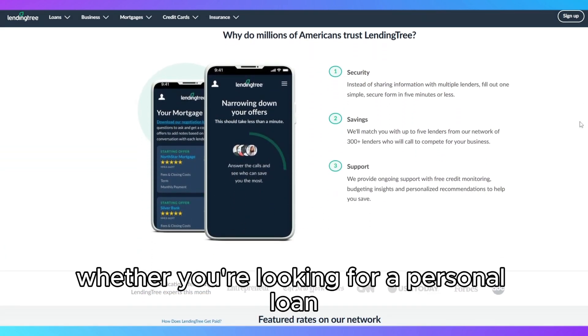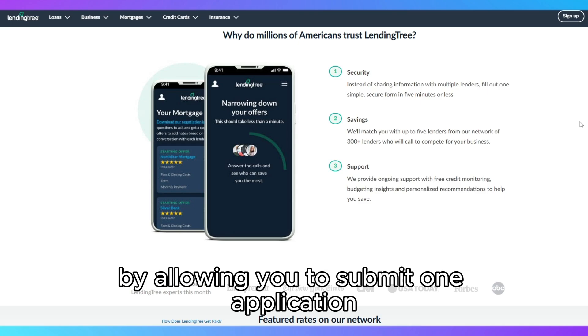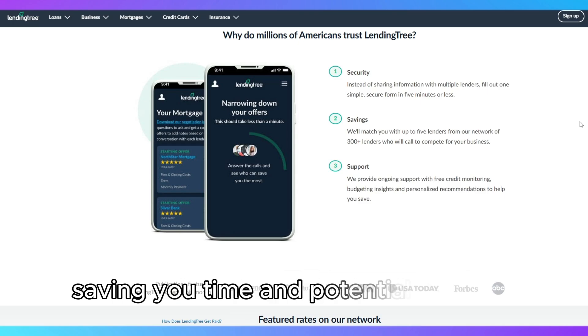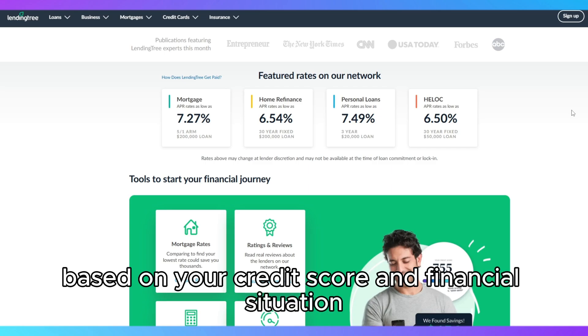Whether you're looking for a personal loan, mortgage, auto loan, or even credit cards, LendingTree simplifies the process by allowing you to submit one application and receive multiple offers, saving you time and potentially money. One of its standout features is the ability to compare different loan offers side-by-side, making it easier to find the best rates and terms based on your credit score and financial situation.